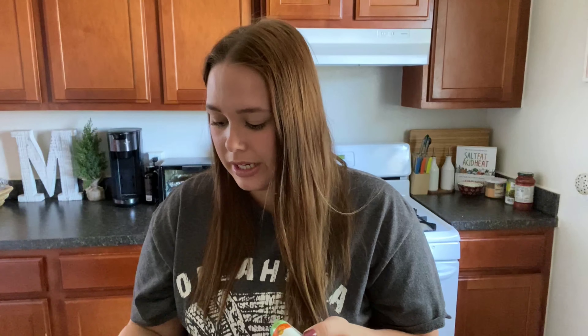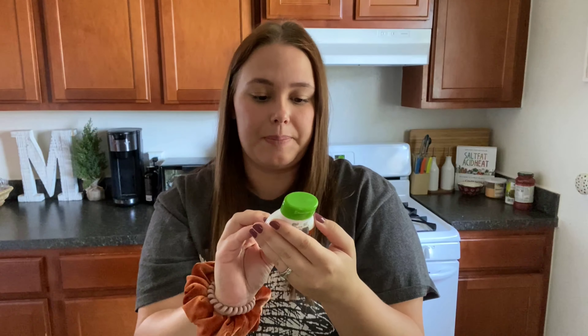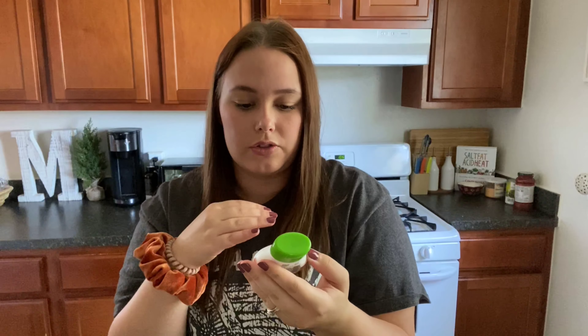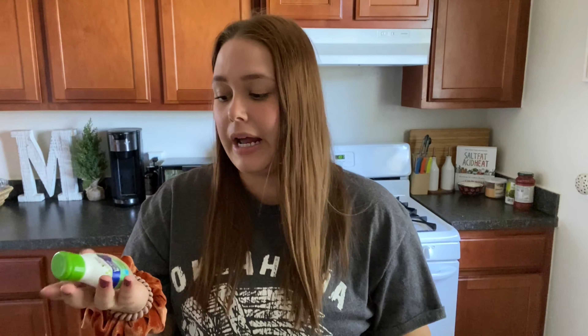I'll also throw in some water enhancer squirts. I have like three kinds — I really like this Stir brand specifically because it's all natural. It has vitamin C in it. This kind is the Tropical Mango, and then I have the Boldly Blue Blackberry. It's very good for her and she likes it. I'll add it just to water by itself and she chugs it. These are definitely good add-ins if you've got littles that don't really like their water. We don't drink juice or pop around here, so this is our substitute for those items.